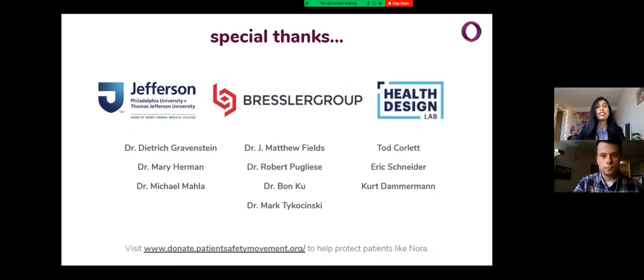Here are some of the faces behind our product — a team of medical students and industrial design students who banded together during a global pandemic to solve an issue that has become increasingly important in these unpredictable times. We'd like to give special thanks to our clinical partners Dr. Gravenstein, Dr. Herman, and Dr. Mela, all of the Jeff Solves mentors and faculty, and our university provost Dr. Mark Tkachinski for creating and supporting this program. At this time, our team is happy to answer any of your questions.